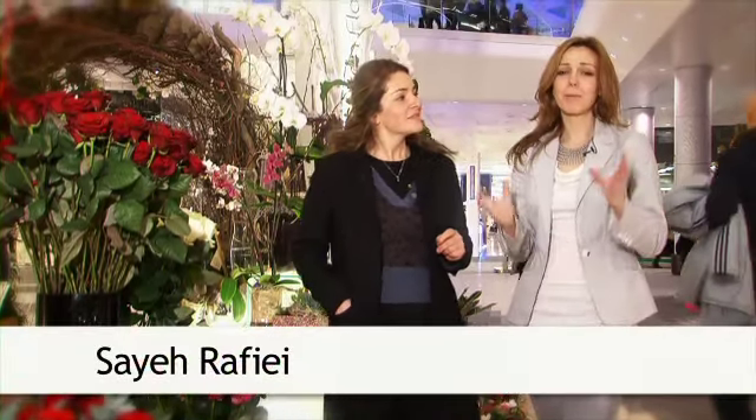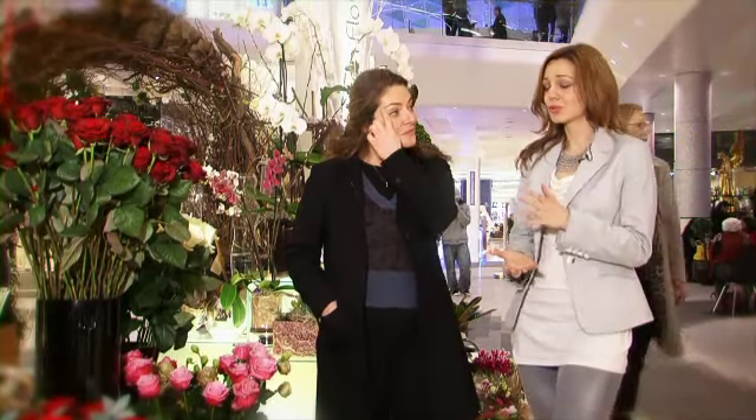Most girls would agree that there is nothing lovelier on Valentine's Day than receiving a big bouquet of flowers, but we're no experts — we've come to Gorton Flowers to talk about how to choose those flowers and what the best gift can be.